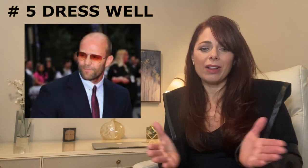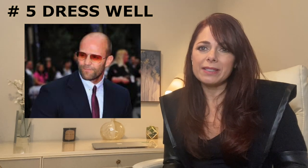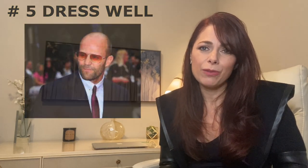Number five: dress well. Present your best self. The way we dress is the single most important expression of who we are. So make sure that you have a wardrobe that works well for your body type and it's updated and age appropriate. You're going to feel so much better about yourself if you walk out in a great outfit — it just gives you so much more confidence.